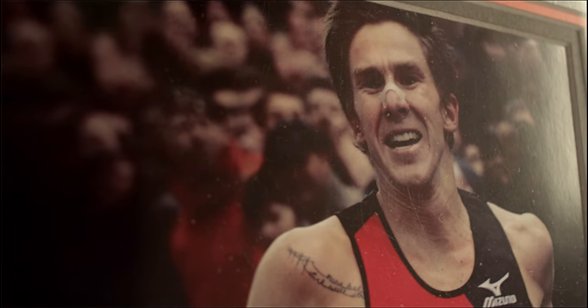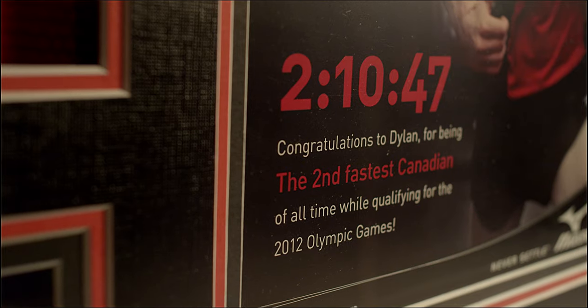Welcome to the showroom here at Mizuno Canada headquarters in Mississauga, Ontario. My name is Larry Abbott and I work for Mizuno, and we're joined here with Dylan Wikes. Dylan represented Canada at the 2012 London Olympic Games where he was our top Canadian finisher in the top 20. Dylan also has run the second fastest Canadian marathon, clocking a time of 2:10:47.